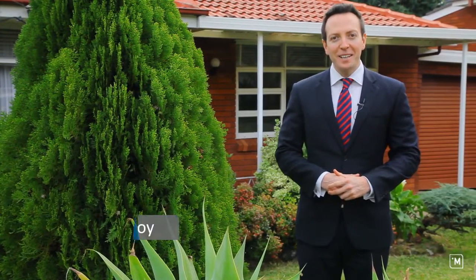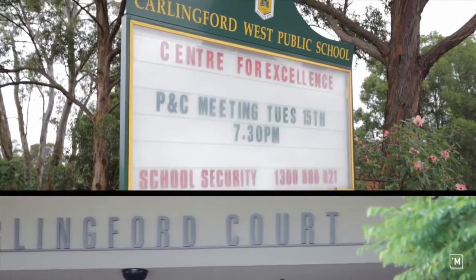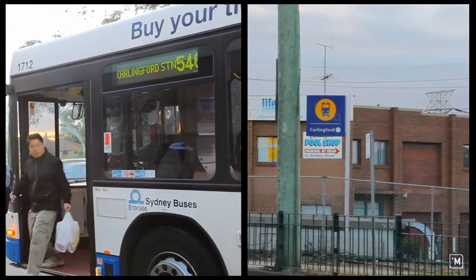Hi, I'm Daniel Godoy from Carlingford First National and welcome to 5 Clover Close, Carlingford. Conveniently located only walking distance away from Carlingford West, Carlingford Court, train lines and bus services.